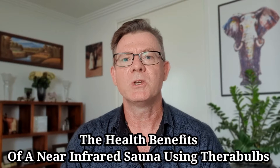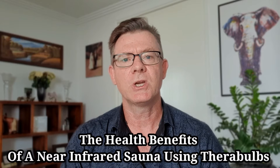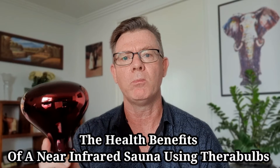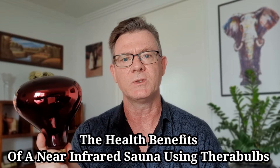I'm Dr. Todd Lazon, where our mission is to help you live naturally in an unnatural world. Today I'm going to share with you over 24 ways that this simple Therabult lamp can help you with your health when used in a near-infrared sauna.